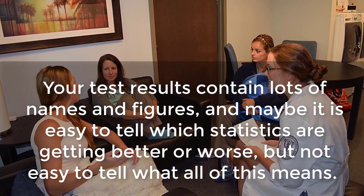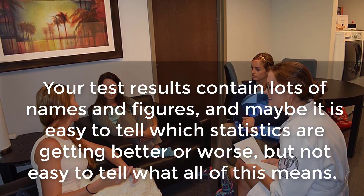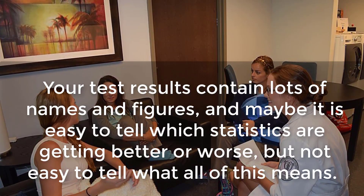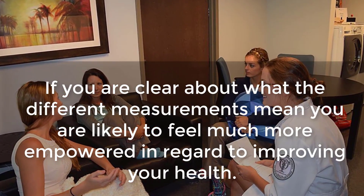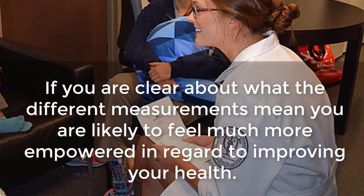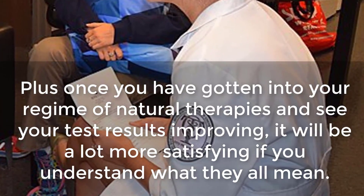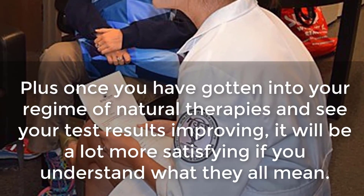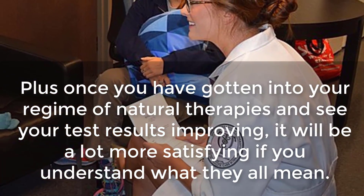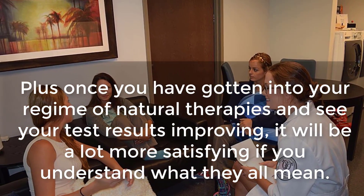But really this should be the exception rather than the norm. Your test results contain lots of names and figures, and maybe it is easy to tell which statistics are getting better or worse, but not easy to tell what all of this means. If you are clear about what the different measurements mean, you are likely to feel much more empowered in regard to improving your health.